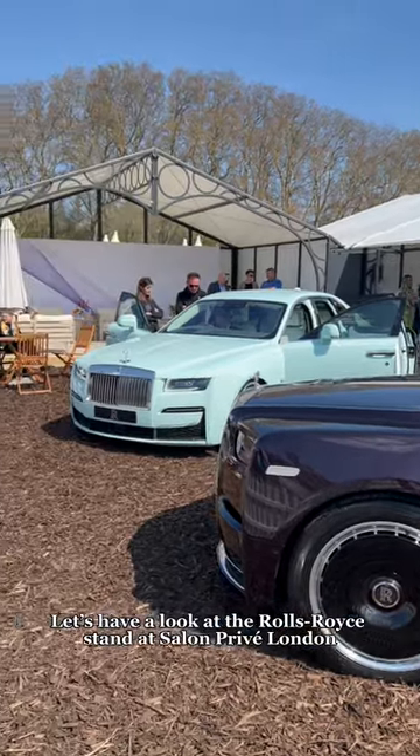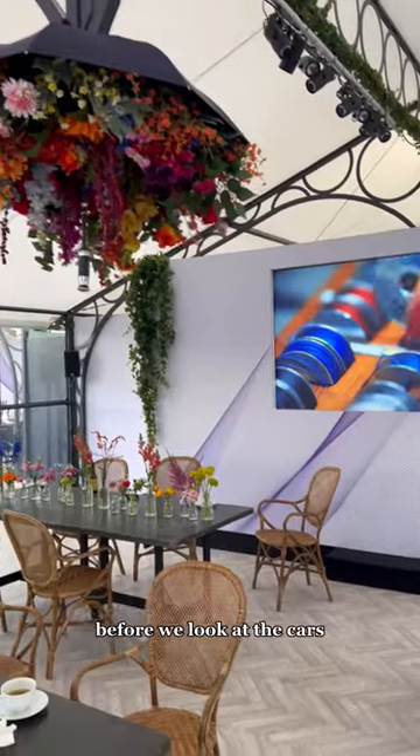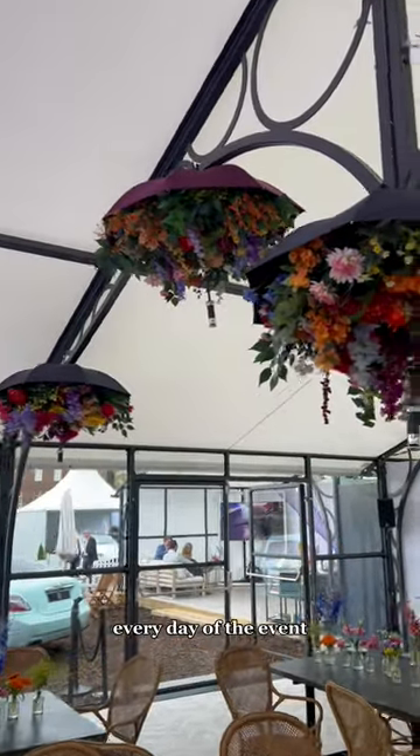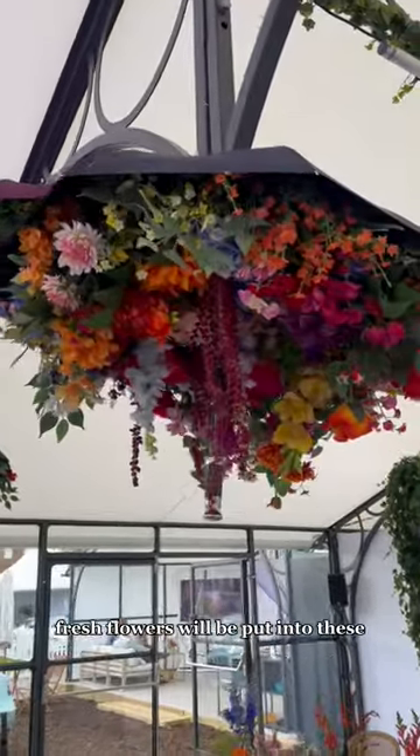Let's have a look at the Rolls-Royce stand at Salon Privé London. Before we look at the cars, let's have a look at these incredible Rolls-Royce umbrellas. Every day of the event, fresh flowers will be put into these.